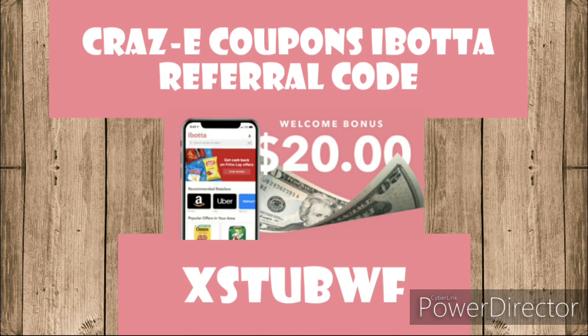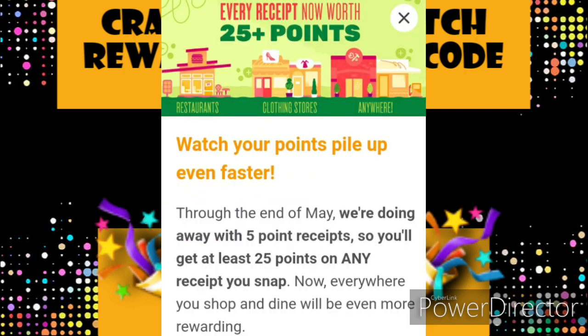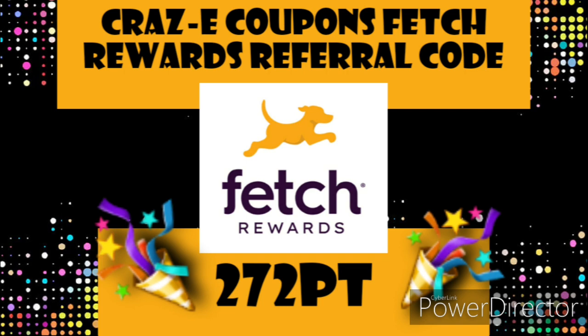If you're not already signed up for Ibotta, I highly recommend it. There's a link to a sign-up video in the description box. They have a $20 welcome bonus, and if you use my referral code — on screen and in the description box — you'll become part of my team and we can start earning rebates together. If you're not signed up for Fetch Rewards, I don't know what you're waiting on. All you have to do is take a picture of your receipt and earn points on the products you purchased, then turn those points into gift cards. Right now they're doing a promotion where any receipt you submit earns an extra 25 points. My referral code is on screen and in the description box — use it and you'll receive a free 2,000 points, which is the equivalent of $2.